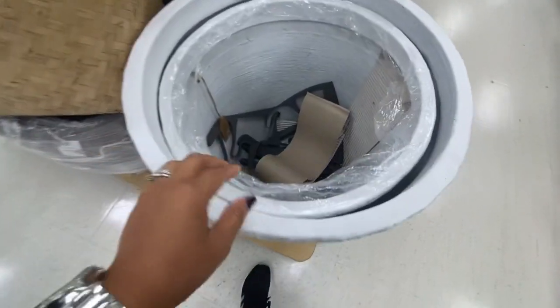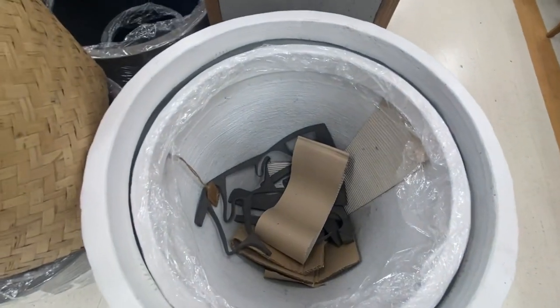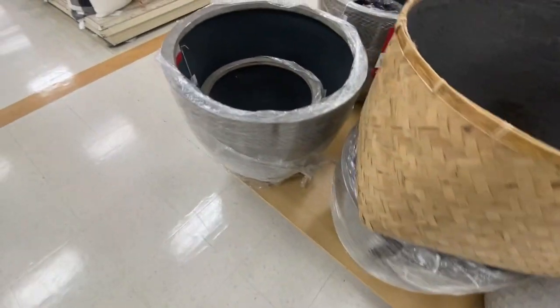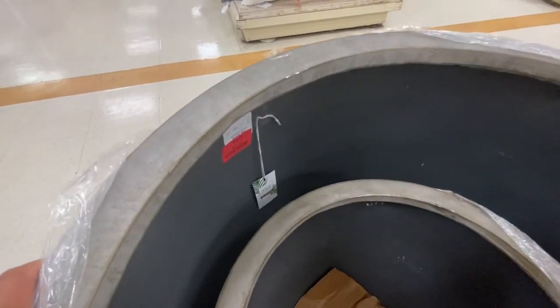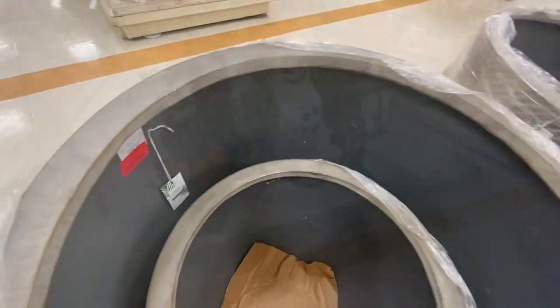This is definitely the time to shop for outdoor planters — they have so much variety, all of them on clearance, and they are huge. This one is only $25!